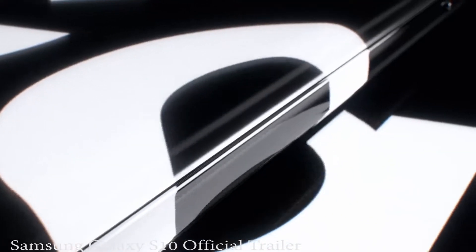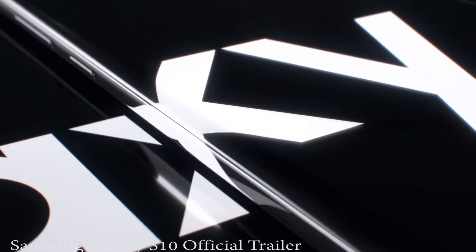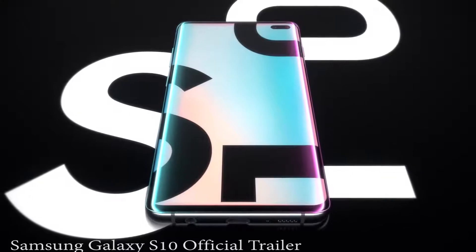The result of 10 years of pioneering mobile firsts, the Samsung Galaxy S10 introduces the next generation of mobile innovation. Galaxy S10, the next generation Galaxy, has arrived.